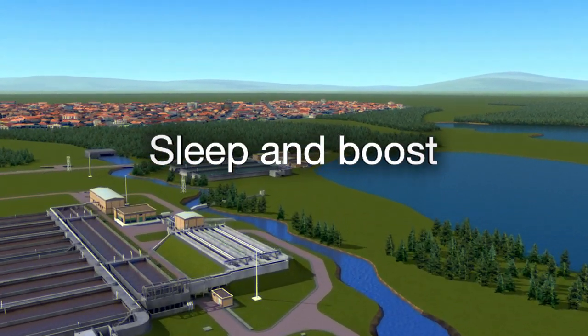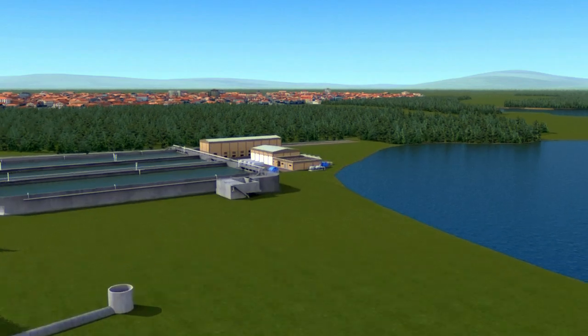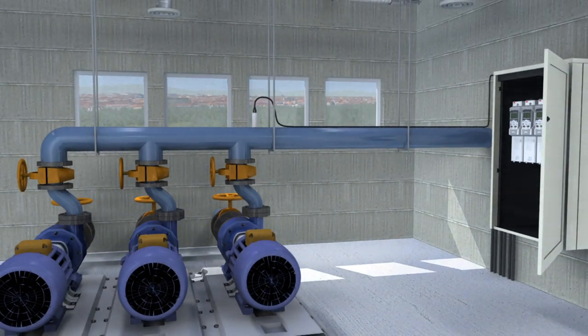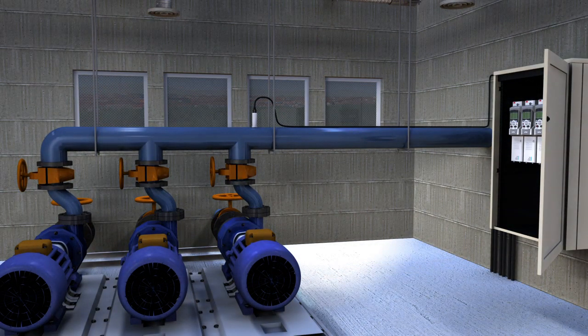Sleep and Boost. Most clean water pumping systems experience changes in demand. But even when demand is low, the pressure in the pipeline still needs to be maintained.